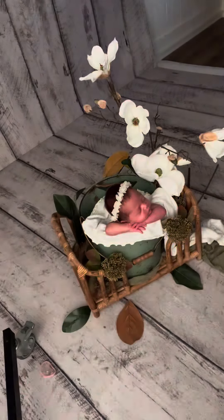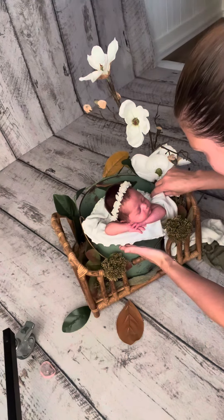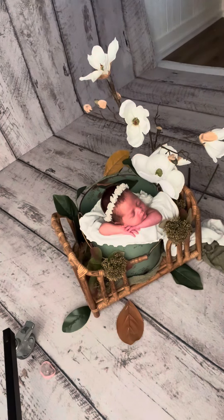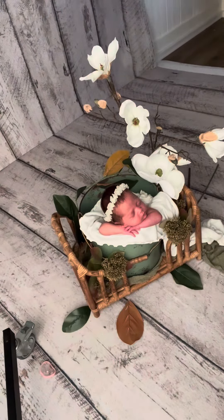She sat so beautifully into this set, and I'm so excited about it, because normally when it's a set that I'm really excited about, sometimes baby likes to give me a hard time. I always tell myself it's just that they can feel how much I want it, so they're going to make me work for it. She did not — she was so sweet.